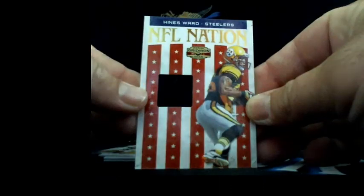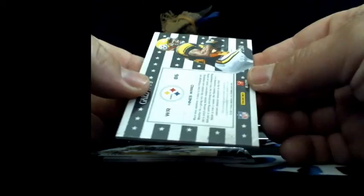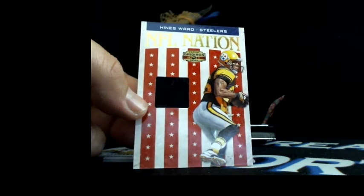Got a bunch of packs left, hopefully we can get at least a couple more hits. We got at least one coming in before this hitbox - nice to see a bonus hit or two. Here's another hit - make it autographed, that'd be cool. That's still a nice hit - Hines Ward, nice jersey patch, going to Pittsburgh and Chinchos Dan. 92 out of 250, Hines Ward NFL Nation insert jersey patch, going to Mr. Chinchos Dan.